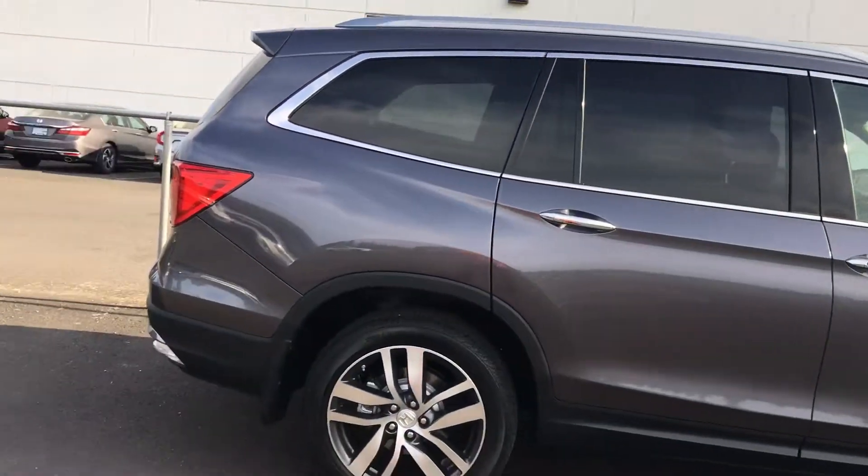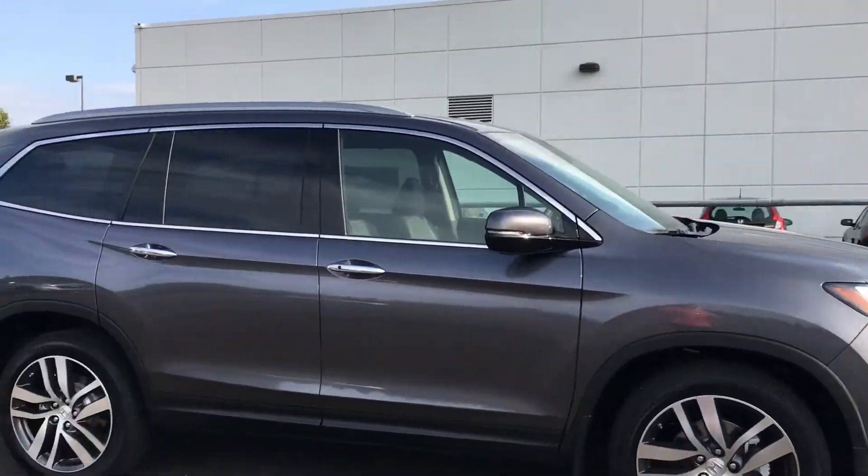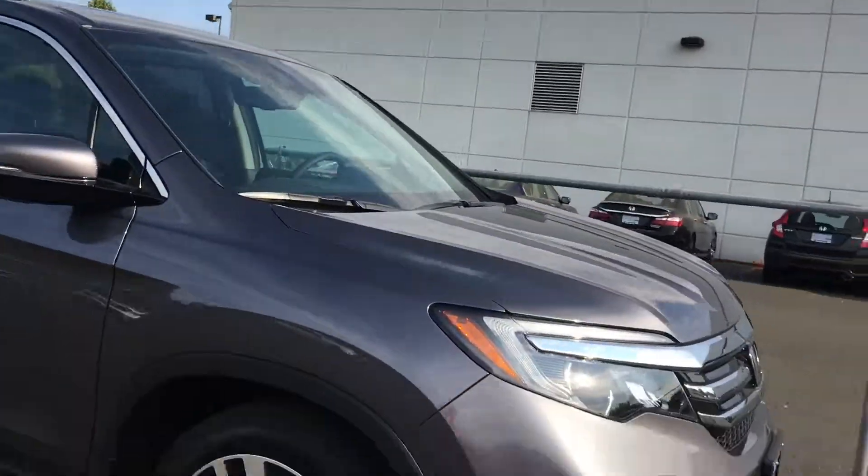I know you're interested in an Elite Pilot, and we just got this one, so I would love to have you come out and take a test drive. These are amazing, amazing vehicles.